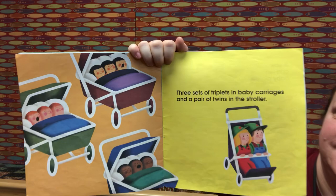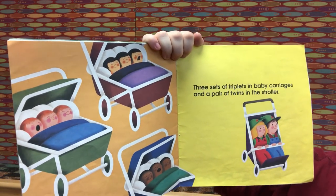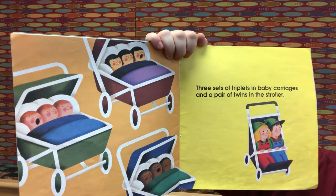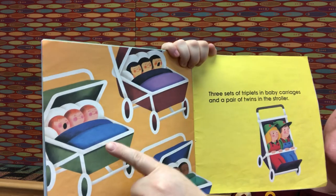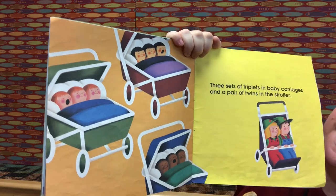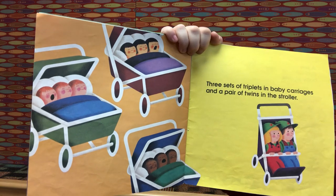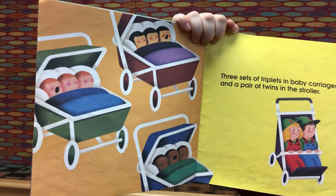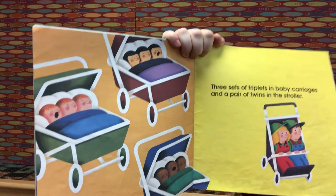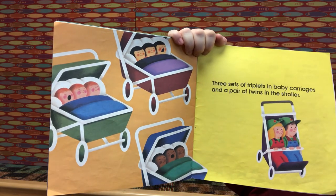Three sets of triplets in baby carriages and a pair of twins in the stroller. There's one set, two sets, three sets — three sets of three. Three plus three is six. Six plus three more is nine. Nine plus two twins is eleven. Good job!